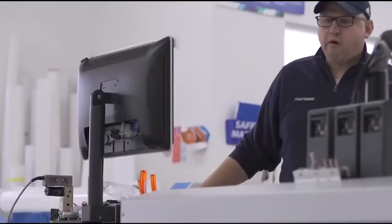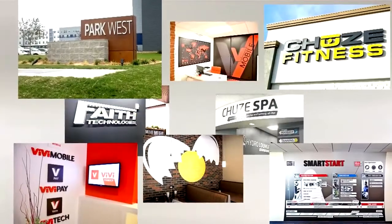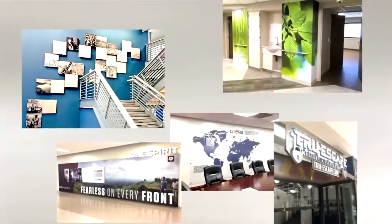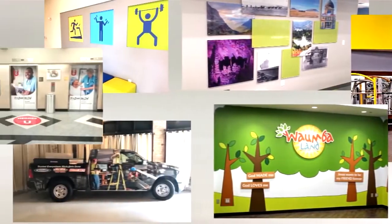In this role, you'll use state-of-the-art equipment and technology to create unique signs and graphics. You'll take your incredible attention to detail along with time and people management skills to design, produce, and install signs that make customers proud and help them build their brand and get their message out.